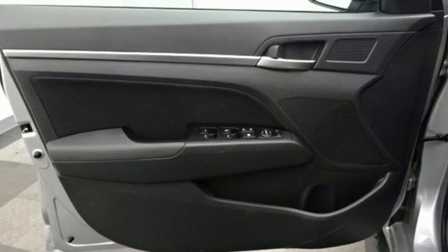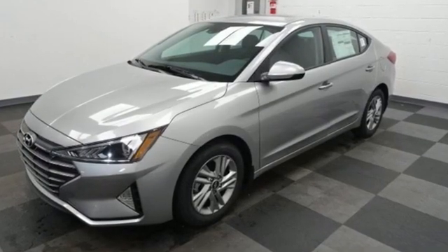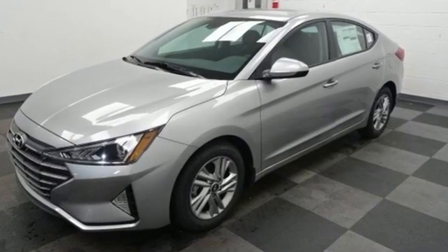It's well equipped with the features you need: streaming audio, wireless phone connectivity, dual zone climate control, and two USB ports.